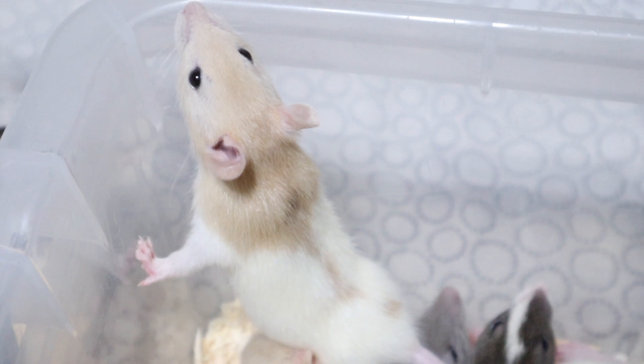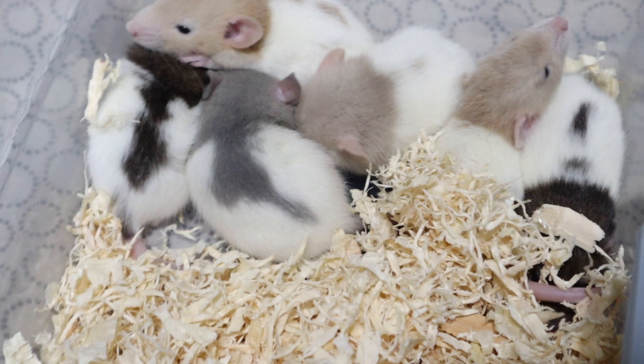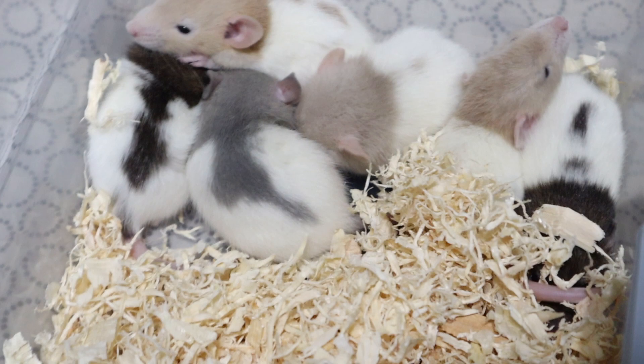These are my favorite — the blue ones and these really light brown ones, like this one here. This one's sleeping. These guys are almost weaned, still maybe about a couple more days. They're probably already eating food, but they're still drinking milk from their mom as well.